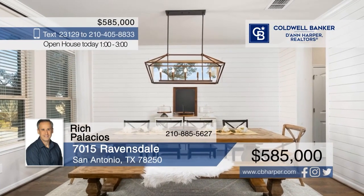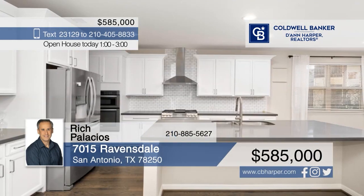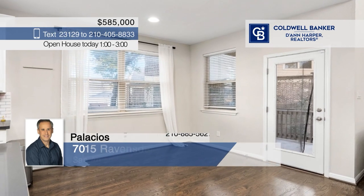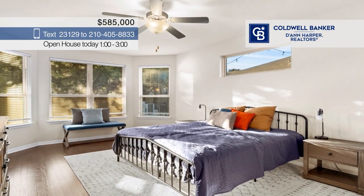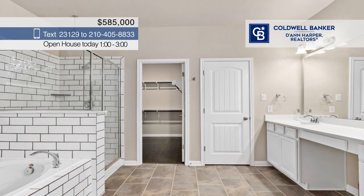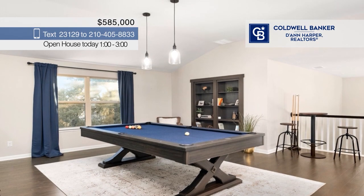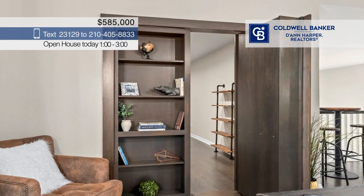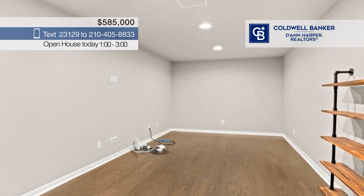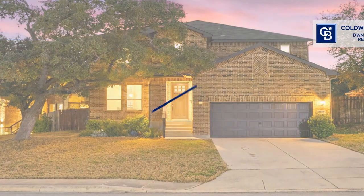Welcome to this stunning home in Northwest San Antonio. This residence boasts a wonderful open floor plan with high ceilings and hardwood floors, featuring a large modern kitchen with stainless steel appliances and double ovens. There are five bedrooms and three and a half baths, plus a spacious game room and a dedicated media room. The incredible backyard is an outdoor paradise, complete with a pool, hot tub, and an outdoor kitchen for the ultimate entertaining experience. Call Rich Palacios.